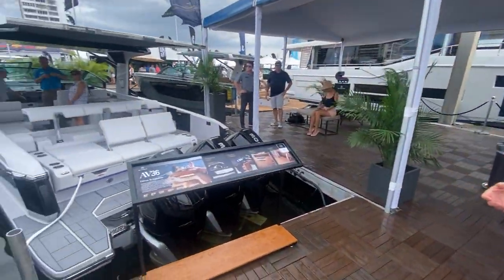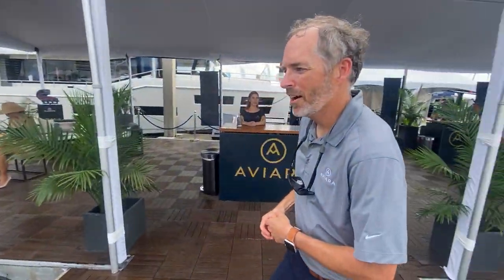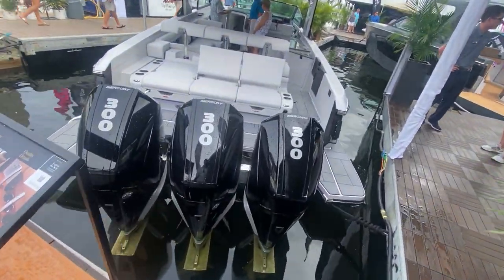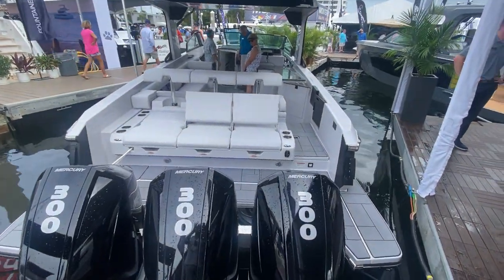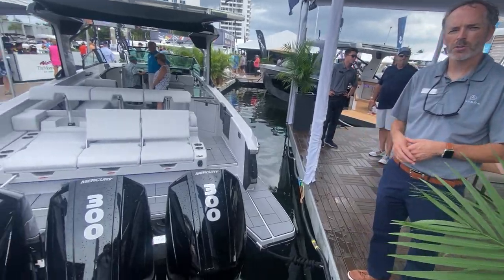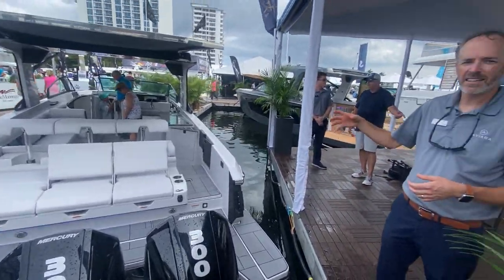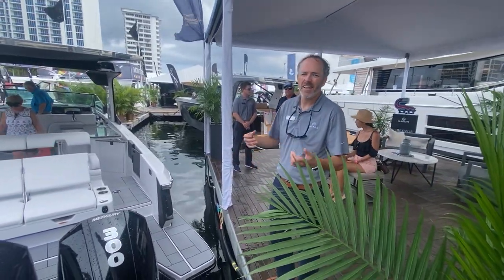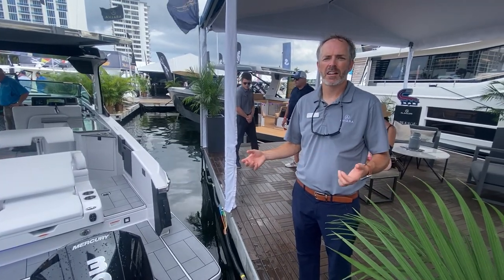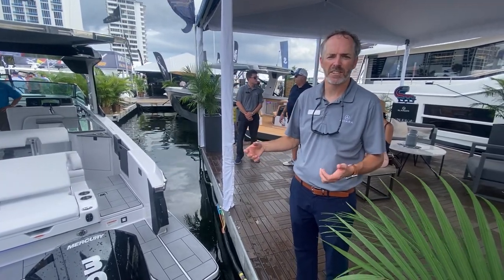We're excited to show you a little bit more about Aviara. Over here to my right, we actually have the AV-36. As you notice, this one's equipped with the triple 300 Mercury horsepower. You'll also notice the unique color schemes as we walk through the booth. This boat's in a striking light gray with a black accent. That's the beauty of Aviara — we can really make a boat curated to your needs and the color combination that shows your personality out on the water.